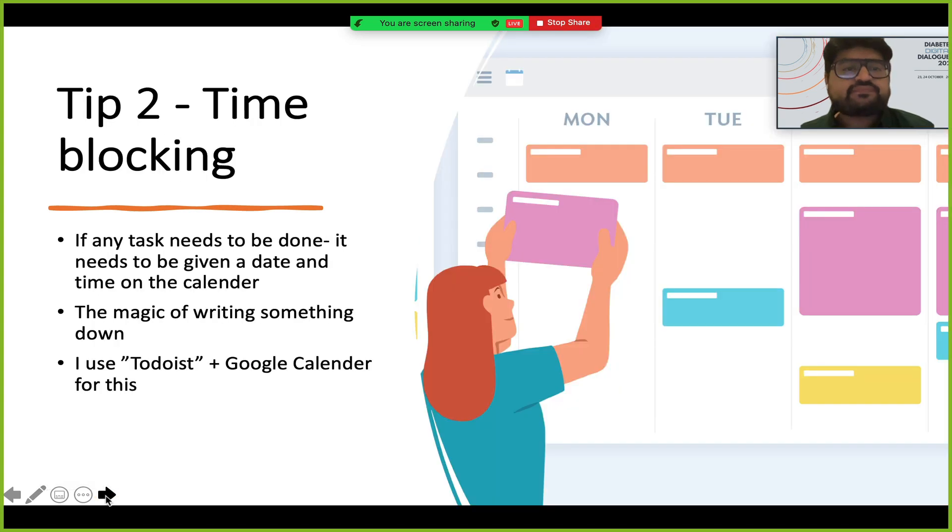The second very important thing is time blocking. If a task needs to be done, you need to give it a time and date in your calendar. For example, if I had to give a talk on productivity on 23rd October at 6 p.m., putting it on the calendar tells me I have to complete this work by that point. Any work you want finished — small mundane task or something very important — give it a time, a place, a deadline, and you will do it for sure.